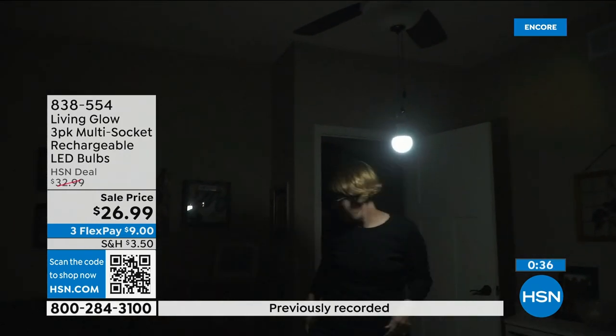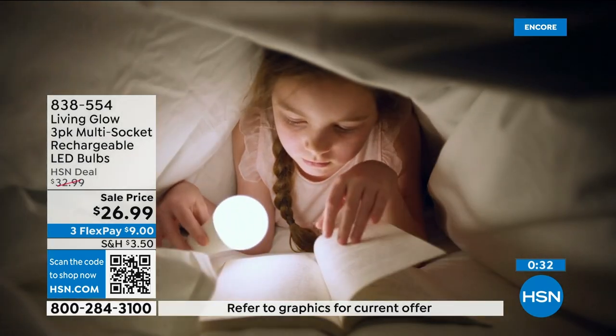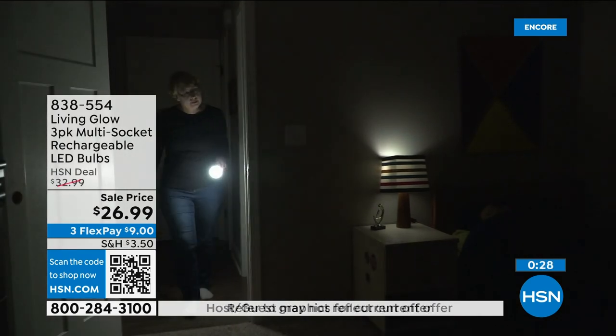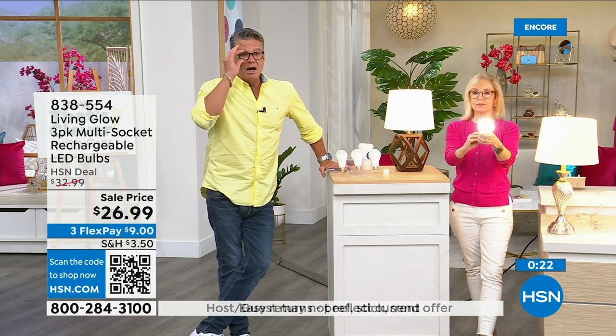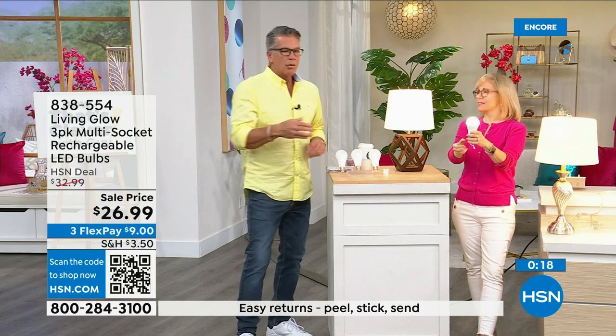We sold 50,000 packs on our day and sold out early. These have been so popular. You get the power cap that turns it into a flashlight. It's the best for being prepared. We're entering hurricane season here in Florida and we get brownouts because everybody's got their ACs running.